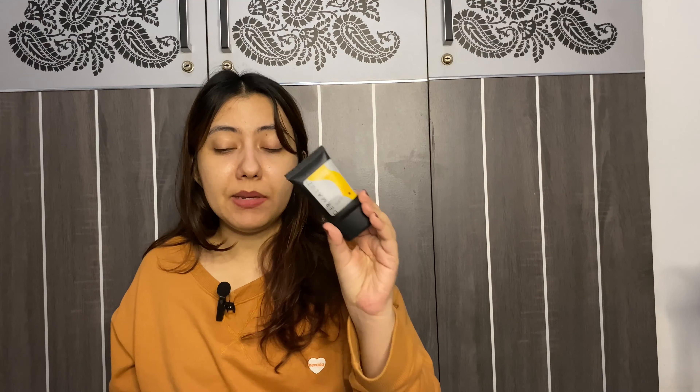Terus kayak yang tadi aku bilang, ada orang yang bilang ini piling, tapi di aku sendiri dia nggak piling. Karena layeringku sedikit, nggak banyak, mungkin karena itu dia nggak piling. Kekurangannya, aku kurang sukanya cuma SPF-nya tadi sih. Karena SPF 30, SPF-nya rendah, jadi aku nggak bisa pakai buat outdoor, aku cuma bisa pakai di indoor aja.